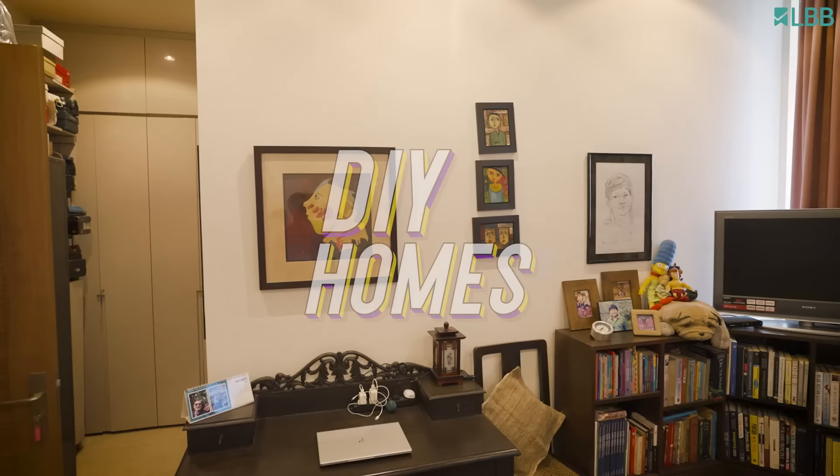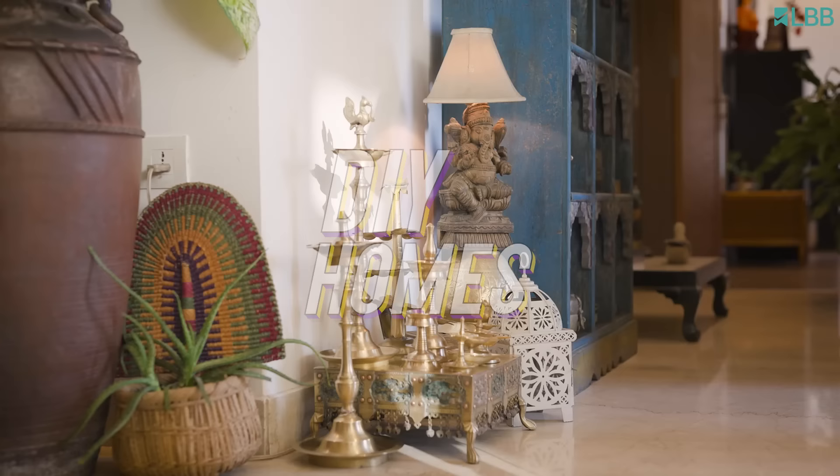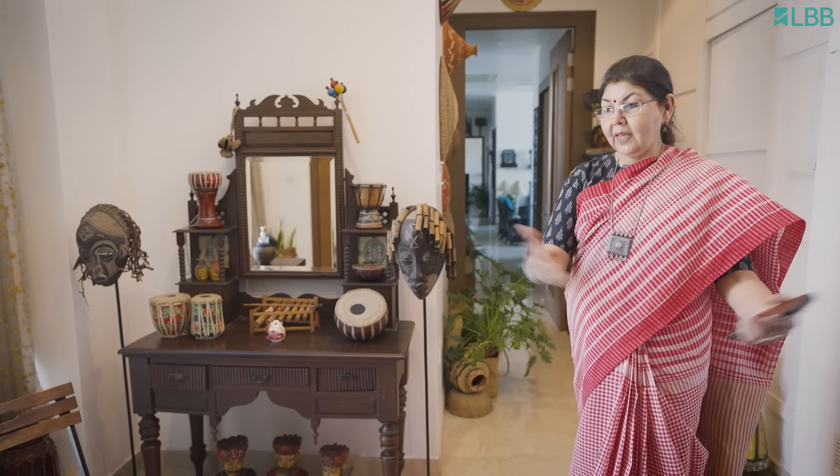Hi, I'm Srimanthi. Please welcome to my home. Come in. So this is the foyer area of the house as you enter. This is the place inside the flat and I think I was lucky to get this space here in Bombay.